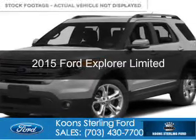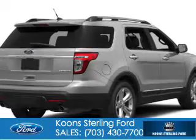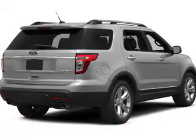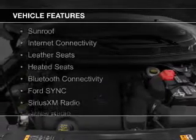This is a new 2015 Ford Explorer. It's powered by four-wheel drive, a 3.5-liter, six-cylinder engine, and a six-speed automatic transmission. The features include a sunroof,